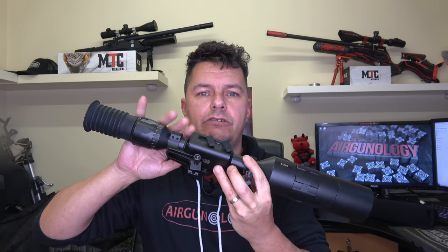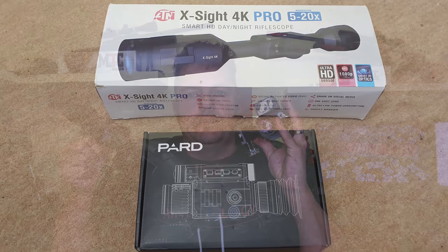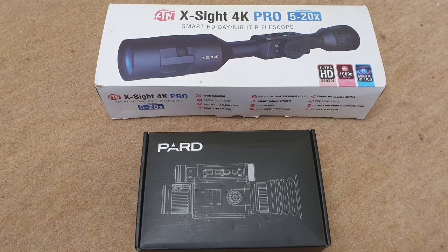I get asked this question at least three times a week: what should I get — ATN or PARD? I want a digital night scope, which one's the best? I've done a whole video series on the ATNs — the HD series, not the 4K Pro, but they're pretty much the same thing with slightly better resolution in the 4K. I thought the easiest way to do this was to break it down into subcategories, give them a score each, and work out at the end which is best.